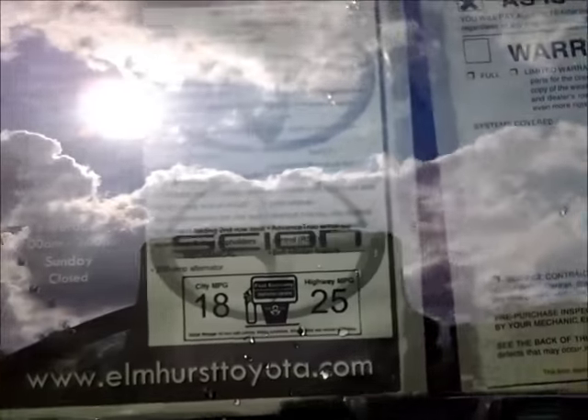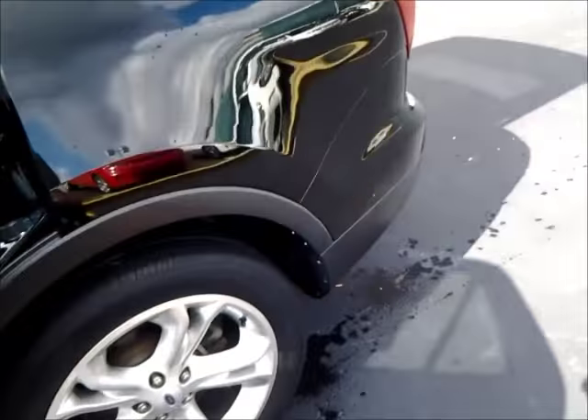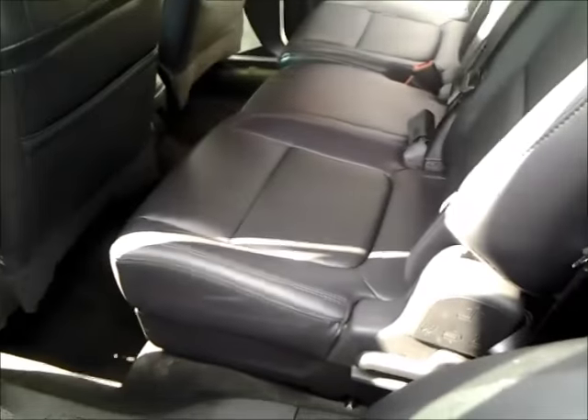Here is a quick shot of the window sticker so you know this is the car you were looking at. It is a limited edition, again with the black leather.